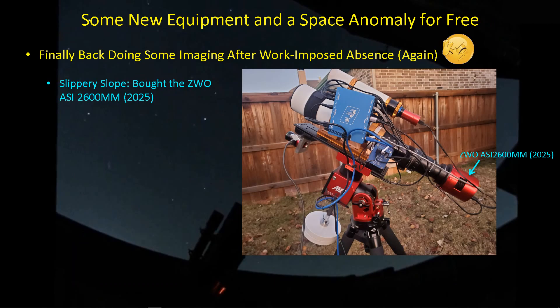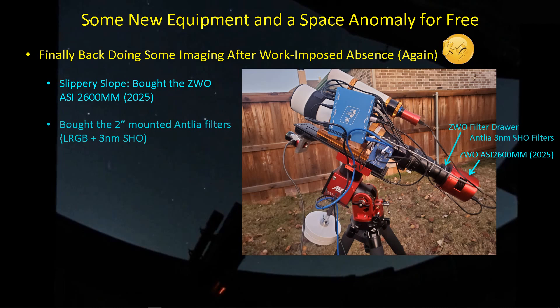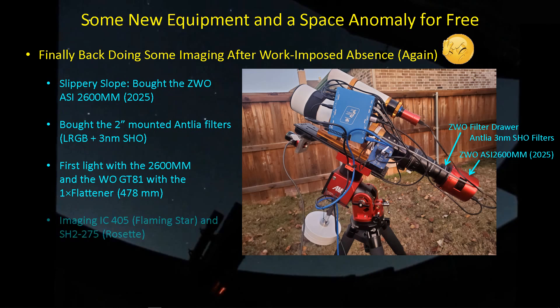I've been going after a couple of nebula targets before I have to switch over to galaxy season, but I did manage to step on a slippery slope and bought the ASI 2600MM, the new 2025 version. I have the filter drawer filled up with the Antlia 3nm SHO filters and the LRGB filters — 2-inch mounted filters. I'm using the GT81 with the 1X flattener, imaging at the full focal length of 478mm, collecting data on the Flaming Star and the Rosette Nebula while getting re-acclimated to astrophotography.